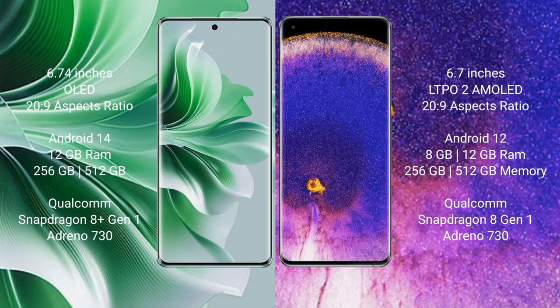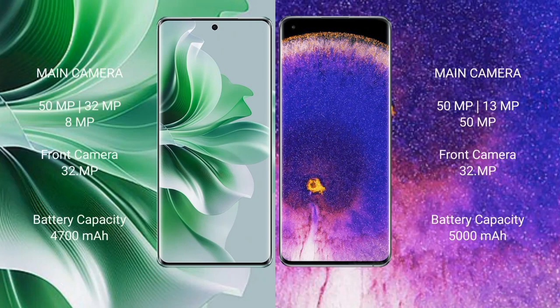Oppo Find X5 Pro comes with 8GB or 12GB RAM and 256GB or 512GB internal storage, Qualcomm Snapdragon 8 Gen 1 processor and GPU Adreno 730. Oppo Reno 11 Pro rear triple camera setup: 50 megapixel plus 32 megapixel plus 8 megapixel.